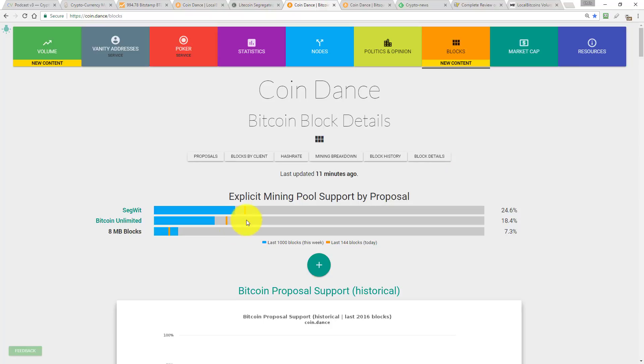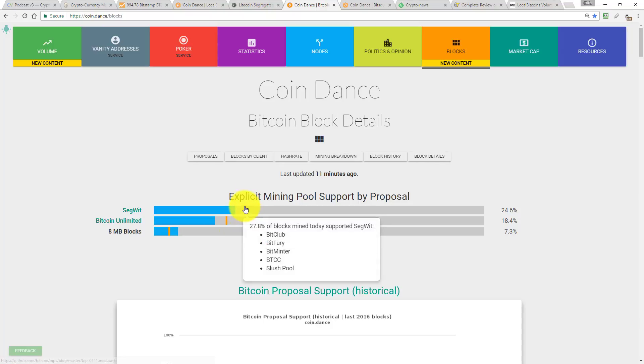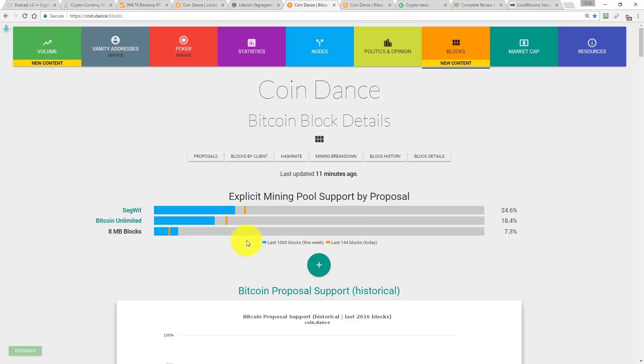More importantly, looking at the orange bar — which is the SegWit support by the last 144 blocks, which is today's data — it's actually even higher, at least 26% or 27% support today. That original figure of 24.6% is based on the last week's worth of blocks. It's not as big a gain as on the Litecoin network. Litecoin is consistently moving up, whereas Bitcoin doesn't seem to be consistently moving up, which I would rather it did.